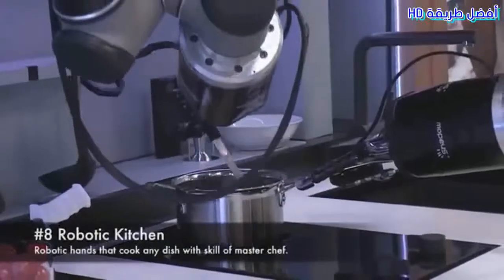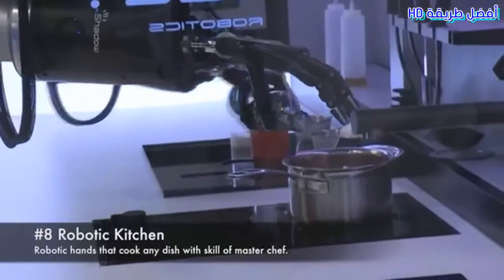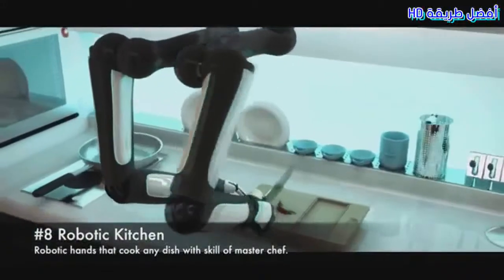Robotic Kitchen. Robotic hands that cook any dish with the skill of a MasterChef.